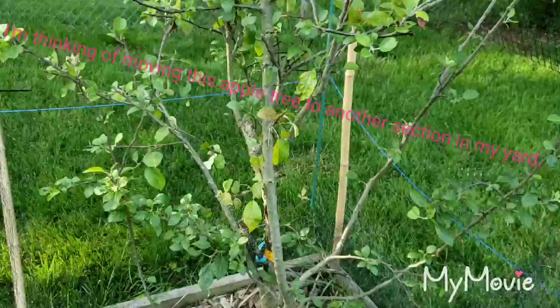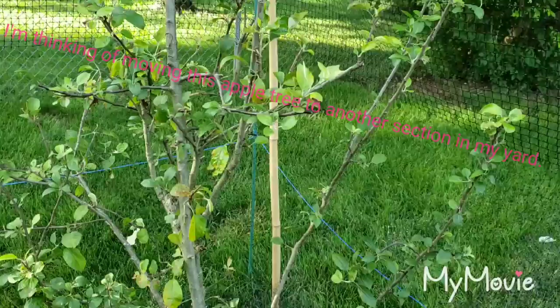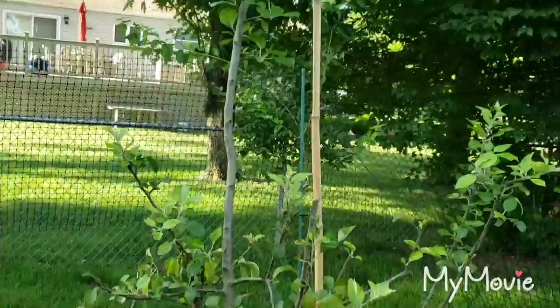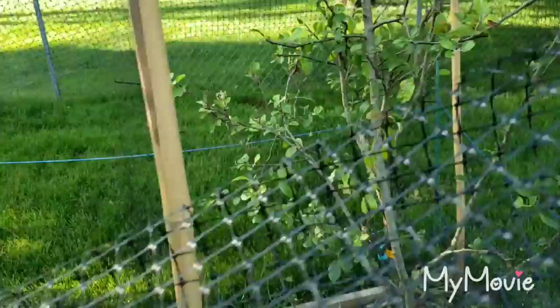Over here is the apple tree. Like I said in the earlier video, just fencing — I had a different type on here in the past. It's down there on the ground now because the deer decided it wasn't strong enough and they pushed through it. They got a hold of this apple tree and ate up all the leaves and flowers, so we won't be getting anything out of this tree this year.